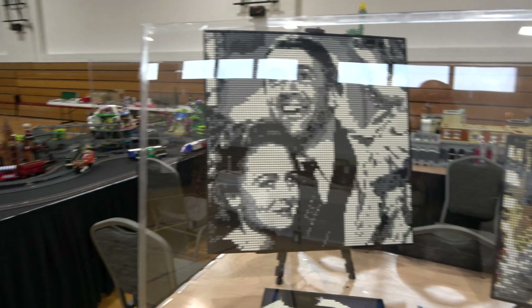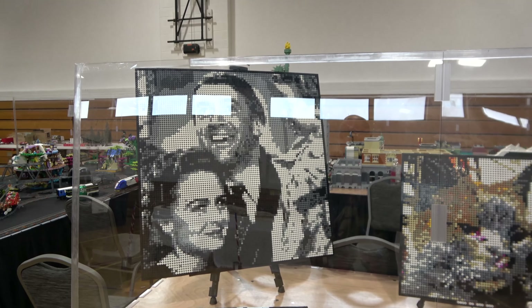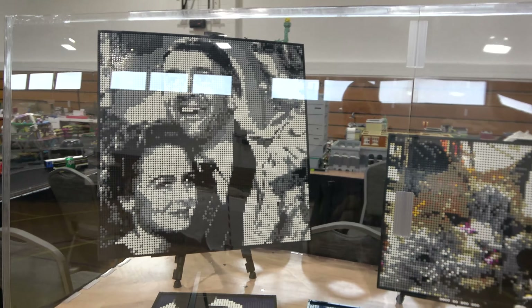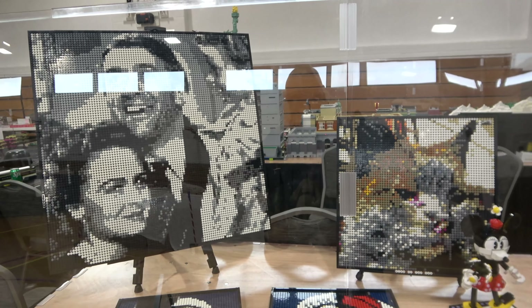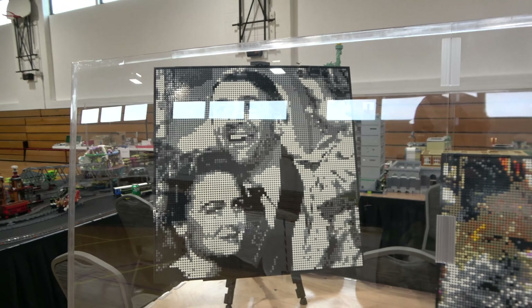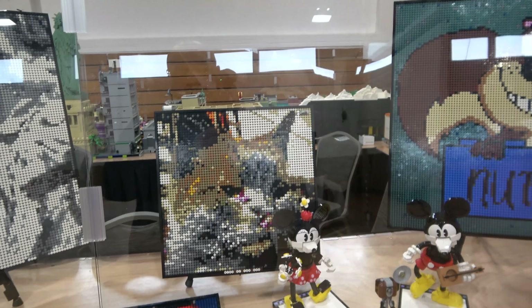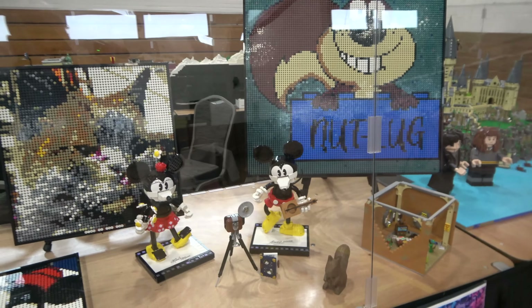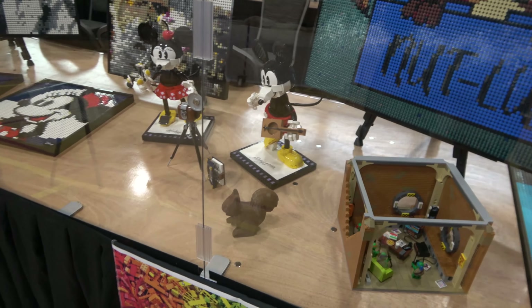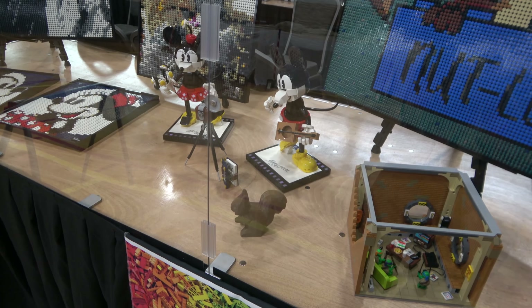The video is kind of short. The reason why is there were two buildings with vendors and displays in both buildings. It would have taken me way too long to go around and film all that, so I just focused on ours. And not only that, once the show opened it was kind of loud in there, and I got there just a few minutes before it opened. So I did have some difficulty filming and had to do a little bit of editing to get voices that were around me out, because I had to stop filming a couple times.